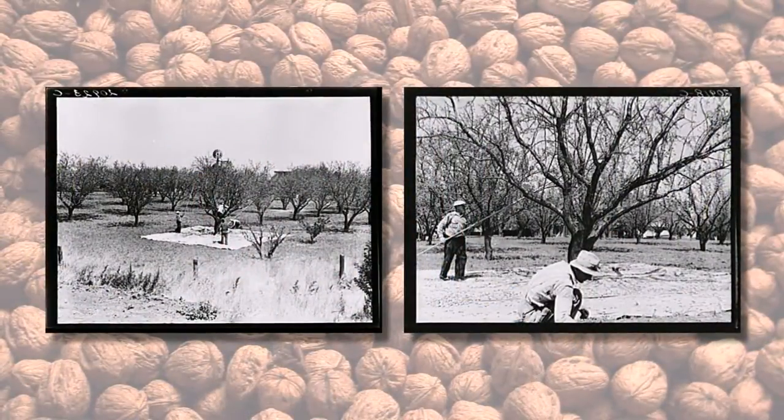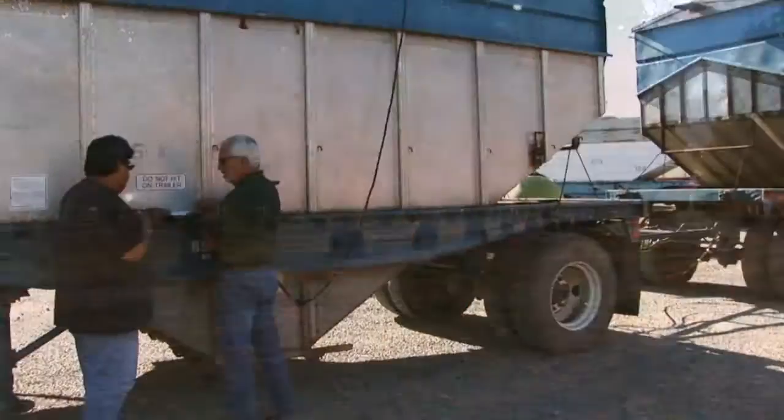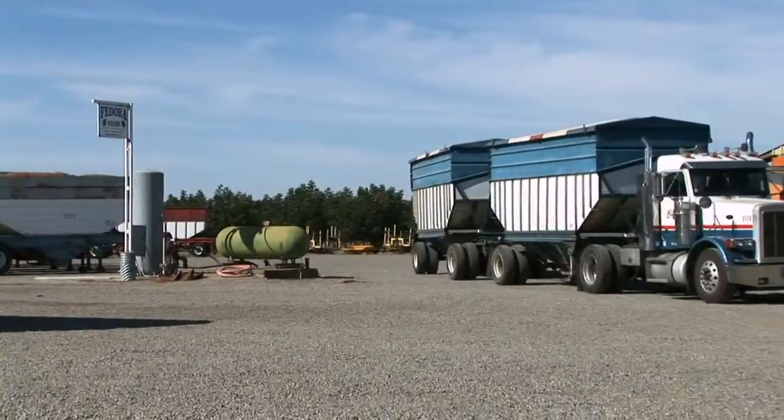I'm here today with Chris Fedora. Can you give us a little background about Fedora Farms? We are a fifth-generation farm. In fact, we started out by my great-great-grandparents in the early to mid-1800s. It was a full-fledged dairy, and then in the 1940s or so, they planted a few walnut trees as kind of an experiment, and we slowly converted over to a full-operation walnut hulling and drying.